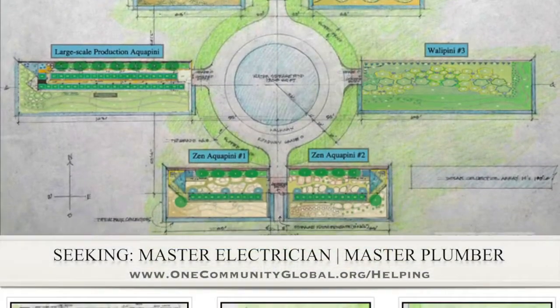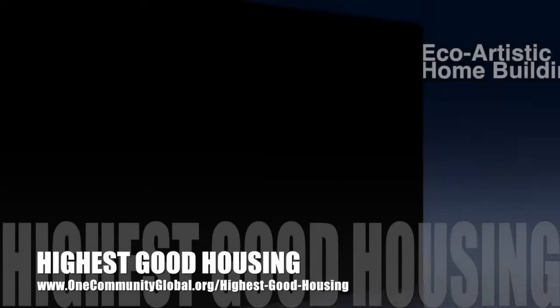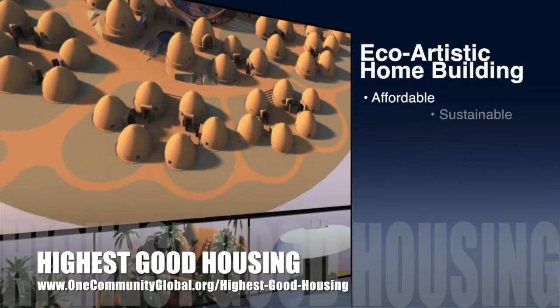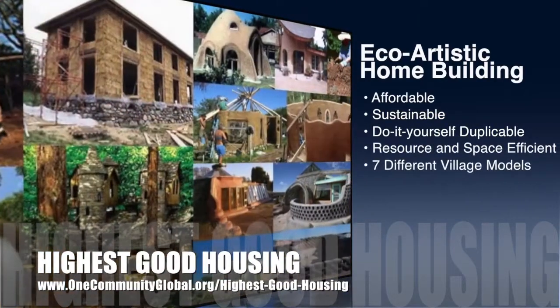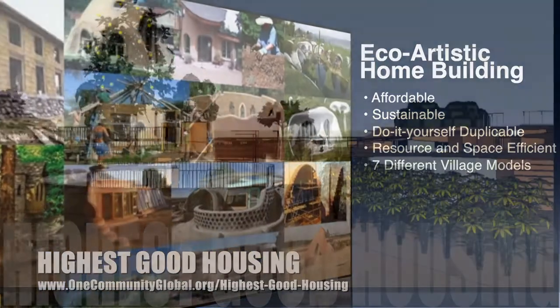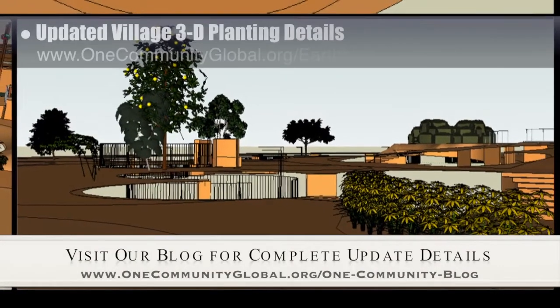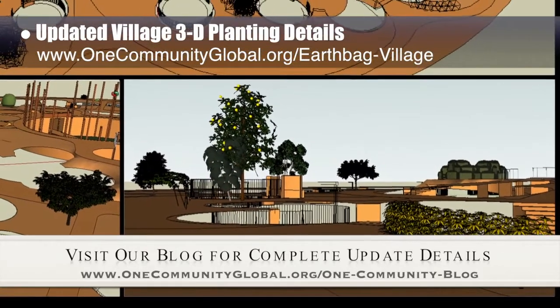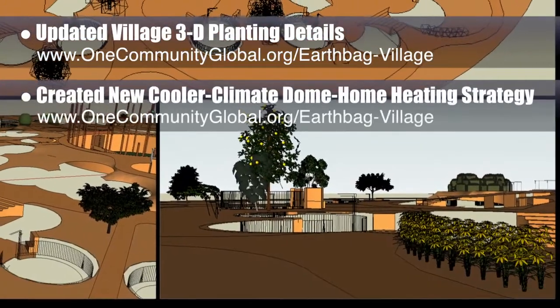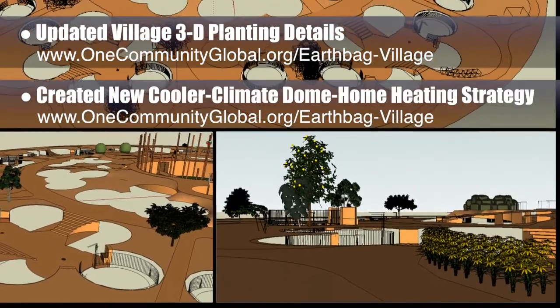In this area of the project, we are seeking a master electrician and a master plumber. OneCommunity's approach to Highest Good Housing is eco-artistic home building that is affordable, sustainable, do-it-yourself duplicable, resource and space efficient, and consists of seven different sustainably constructed village models. This week, the core team working on Highest Good Housing returned to working on the 3D details for the Earth Bag Village because we've needed to update the planting plan further. We also dove deeper into exploring the options for heating the homes within the Earth Bag Village in cooler climates and when working with a limited energy allowance, with complete details on this week's written blog.